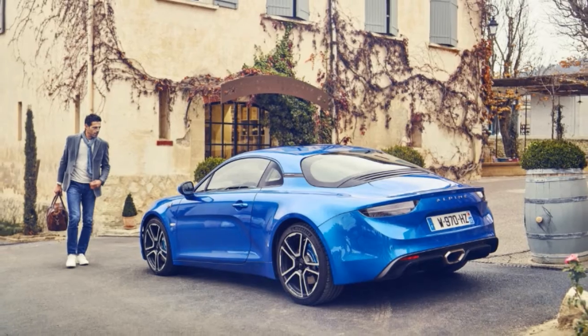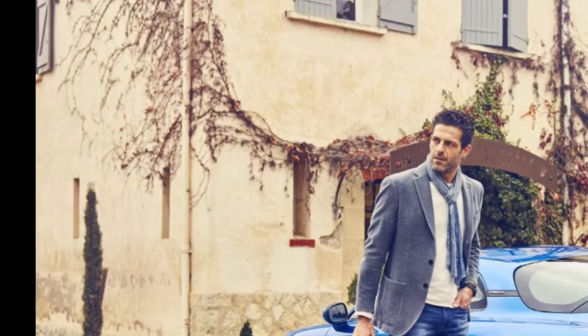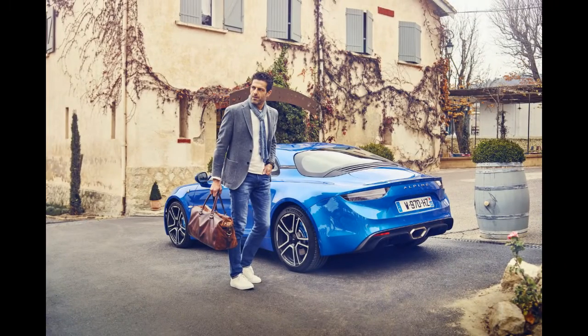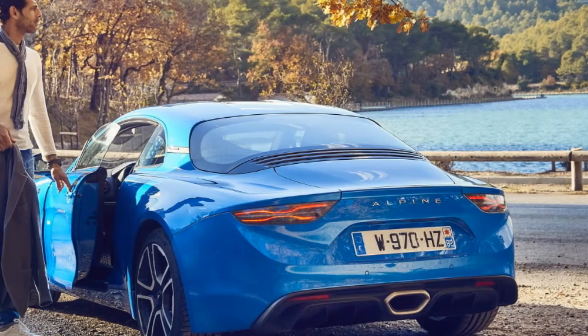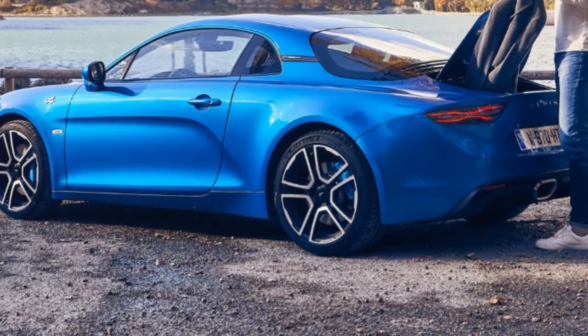Limited to just 1,955 examples — a nod to the year Alpine was founded — the A110 Premier Edition marks the relaunch of the iconic brand, and sets itself apart from the regular models by carrying a set of visual updates, both on the outside and in the cabin.